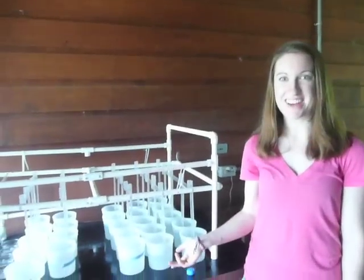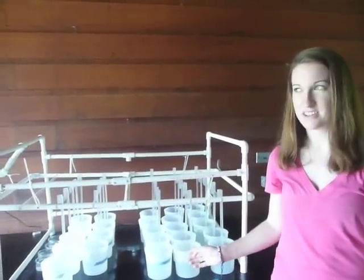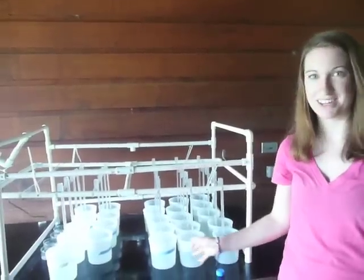This is my stirring rack. I use it to rear the larvae — larvae need to be constantly stirred in order to survive, to kind of simulate ocean movement.